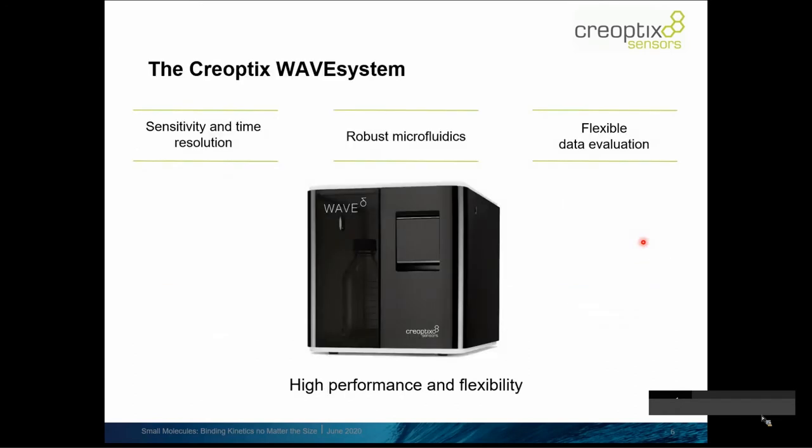Let me introduce the WAVE system. The WAVE core is the heart of the system — this magic little black box. It enables several advantages: sensitivity and time resolution, robust microfluidics, and flexibility in data evaluation. Overall the system provides high performance and flexibility for kinetic analysis of molecular interactions.